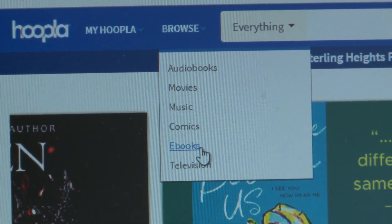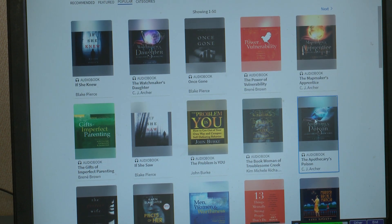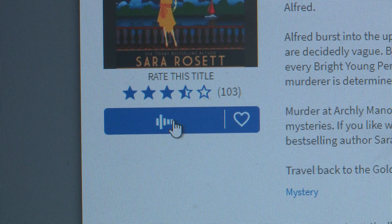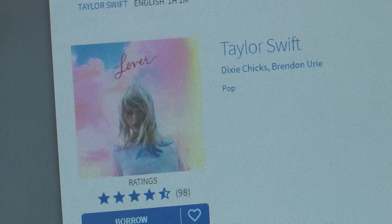How it works is we have a collection of over 700,000 items that you can get, and this includes all sorts of formats including audiobooks, e-books, TV series, movies, and music.